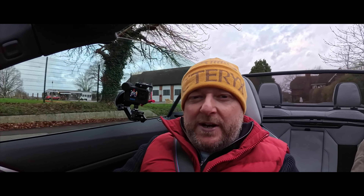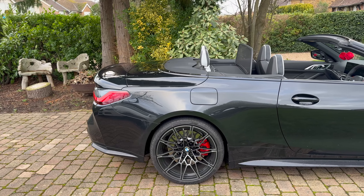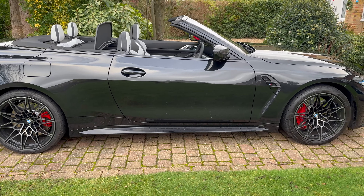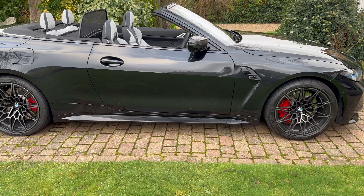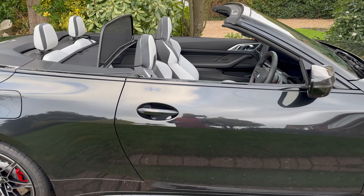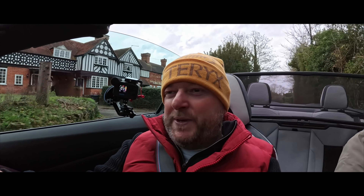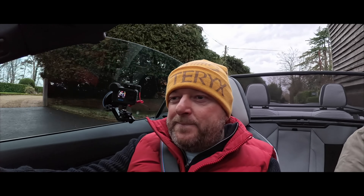It does look very, very mean. Although this car isn't the lightest in the world — just under 2 tonnes, so 2,000 kilograms — the M8 is 100 kilos heavier and slightly quicker to 60. This does 0-60 in about 3.5 seconds; I think the M8 is 3.2. But you're really splitting hairs — that's nothing. And the M8 is a good £50,000 on top of this without any options.